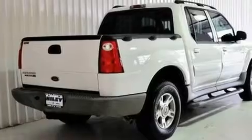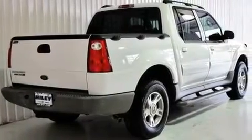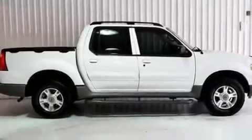Additional features include an anti-lock braking system, a passenger side airbag, rear seat child-proof door locks, and an anti-theft protection system.